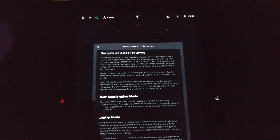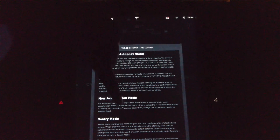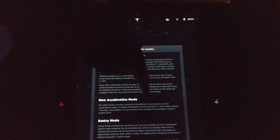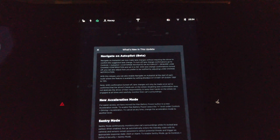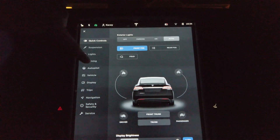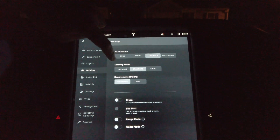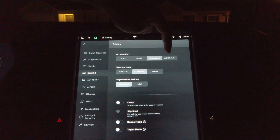Sentry mode I got last time, and this new acceleration mode I also got last time. On the ludicrous-equipped cars, instead of the max battery button, we have a power level plus button. Let's take a look at that — that would be under Driving. So instead of max battery being a little blue link, it's now a Ludicrous Plus.